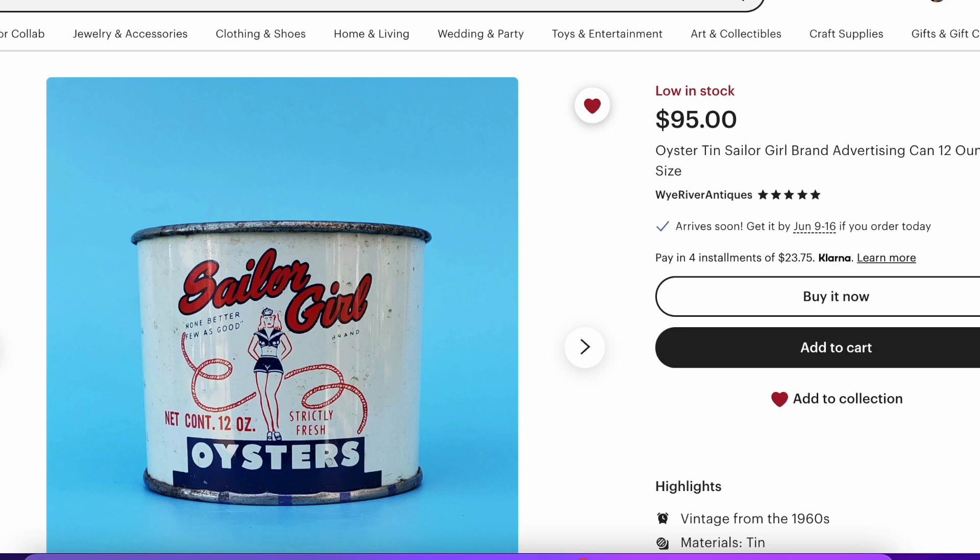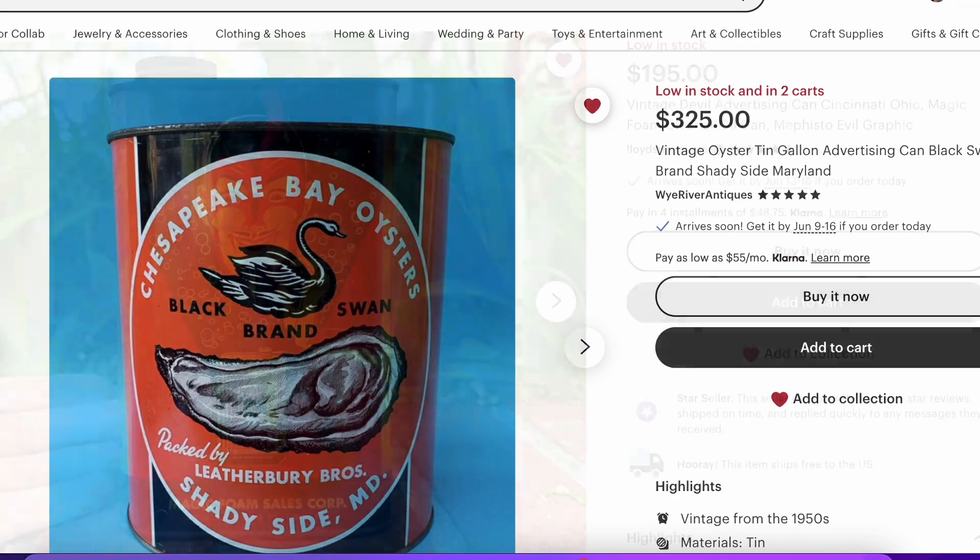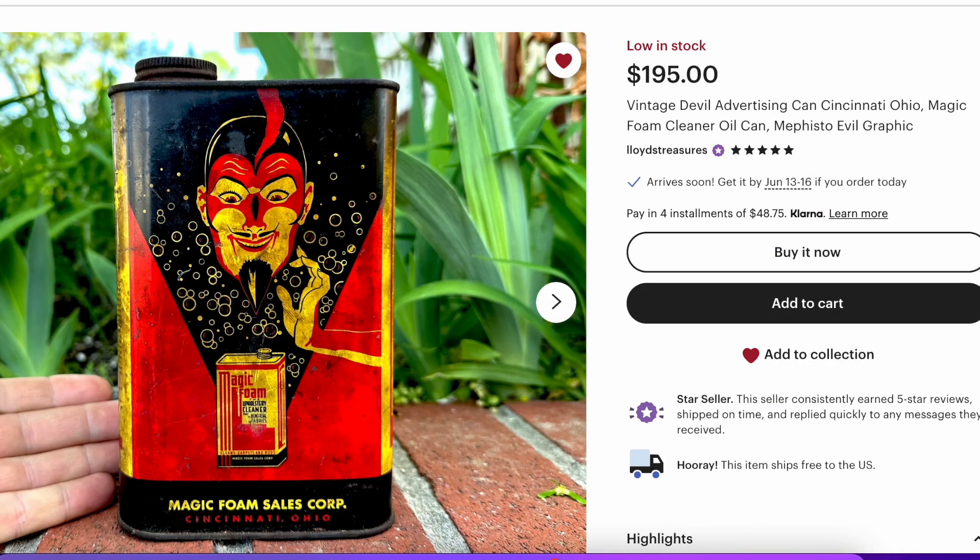He's got this one — the Sailor Girl one — and he's got this other one. This one is a pricey tin, but it's a very uncommon tin and just in beautiful condition. This is from a seller outside of Philadelphia. Not inexpensive by any stretch of the imagination, but man, that tin really pops. And from Cincinnati — that's a cool thing. I know this vendor via Instagram, but I've never actually met him in person.